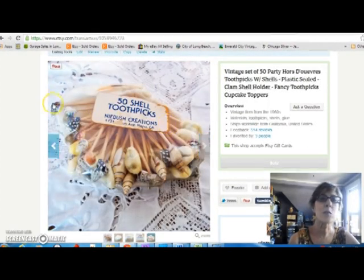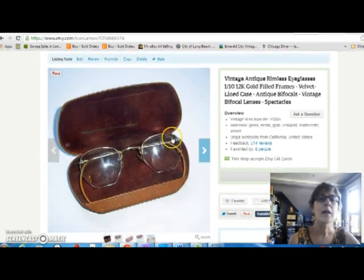I sold these little toothpicks — still sealed in the package. You can use them for hors d'oeuvres or cupcakes or whatever. I paid a dollar for those at an estate sale and sold them for $10. These rimless glasses came from my mother-in-law, so they cost me nothing. They were 12 carat gold filled and came with a case — sold for $22.